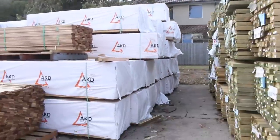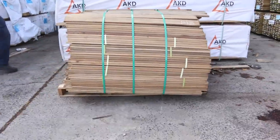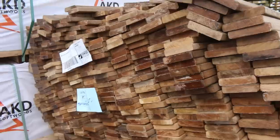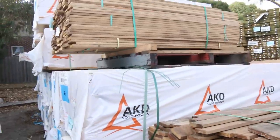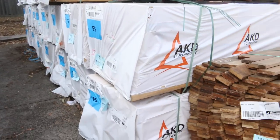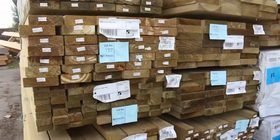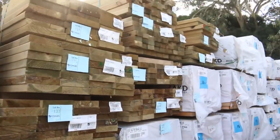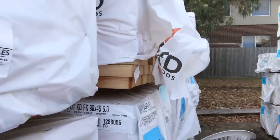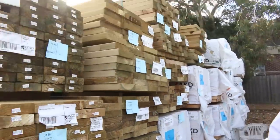A couple of interesting packs here — some decking shorts, the vitex is a pack of 1.2s and a pack of 2.1s, I'm sure that'll be at the right price. Lots of studs in tomorrow — heap of 90x45 studs, sort of 2.7s, some 3 meters, some 3.6s. Also in the framing pine there's some 4.8s, 5.4s and 6 meters, so lots of long-length framing as well.